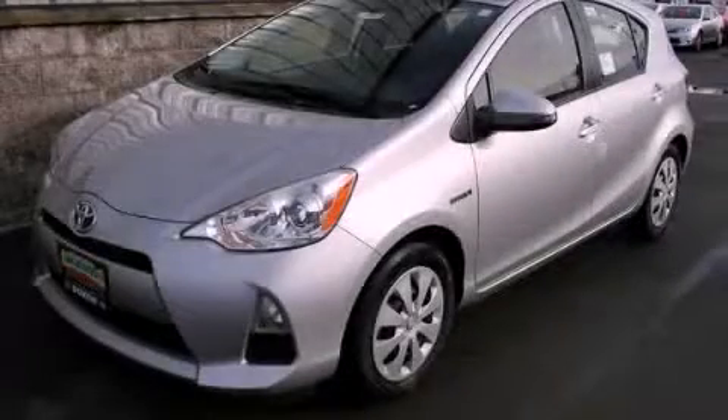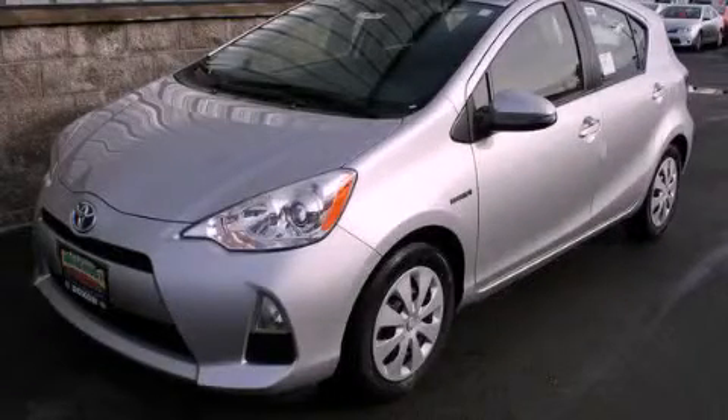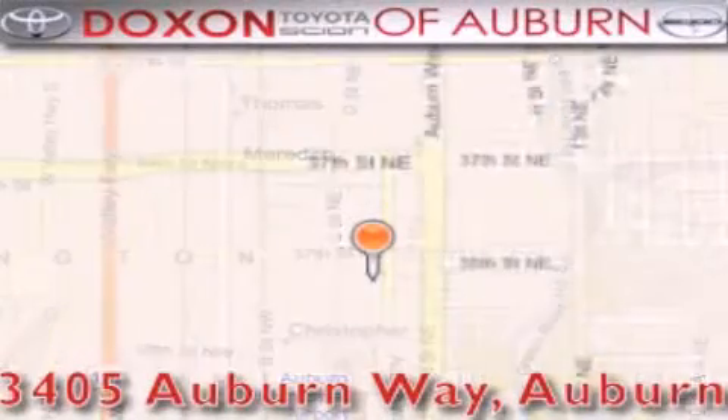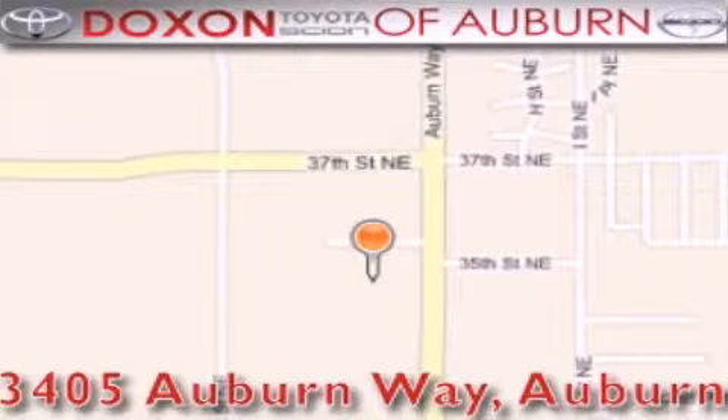Contact us today and schedule your opportunity to see this vehicle in person. Dachshund Toyota of Auburn is located at 3405 Auburn Way in Auburn. Satisfying customers for over 70 years.